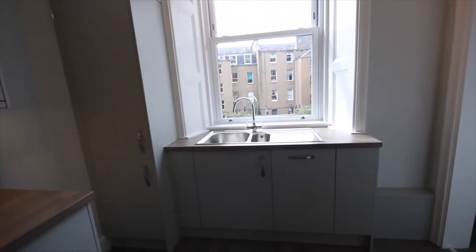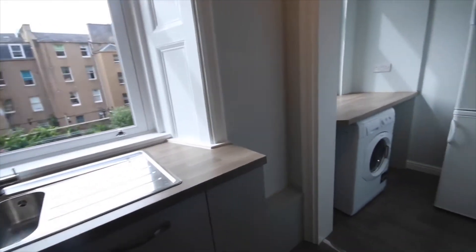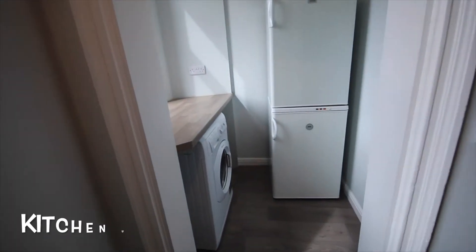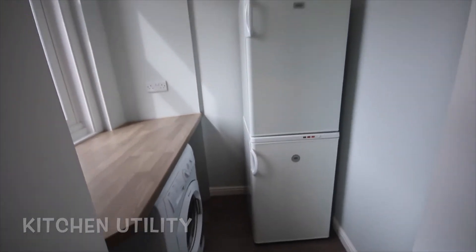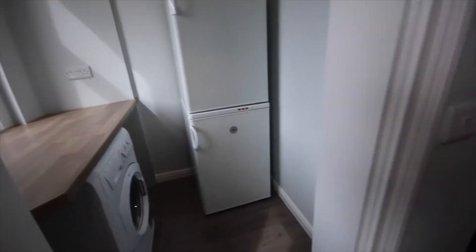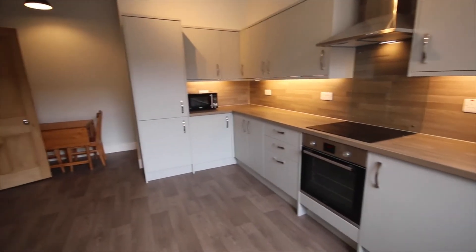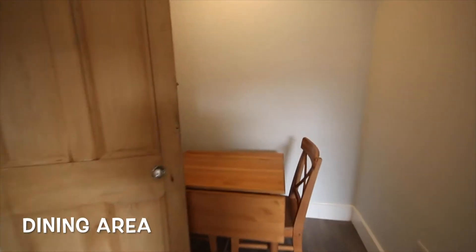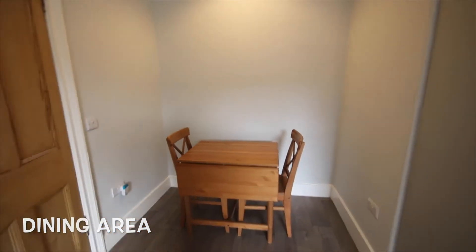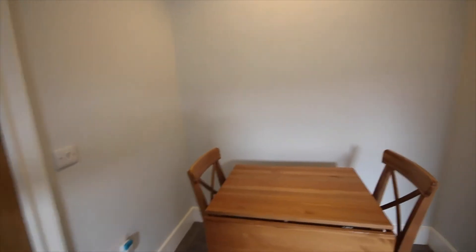Here we have the scullery — the kitchen area with some storage — and then off the kitchen we have another little area which has got the washing machine and the fridge freezer. We're going to pan around back into the kitchen area and we have a little eating nook. I'm just going to pull the door closed so you can get a better idea — the drop-side table with two chairs, perfect for someone wanting to sit and have their breakfast.